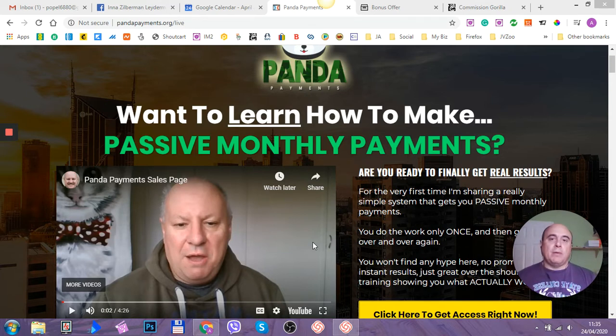In short, Panda Payments is a tutorial that will show you how you can do something once and get paid over and over again, which is a brilliant idea. If you're doing any sort of marketing work online — if you're an affiliate marketer, an e-com store, or just doing any internet marketing — you know that to get paid, you have to do something all the time: email your list, create a product, find a dropshipping partner, advertise your store to drive traffic. So you always have to do something to get paid.